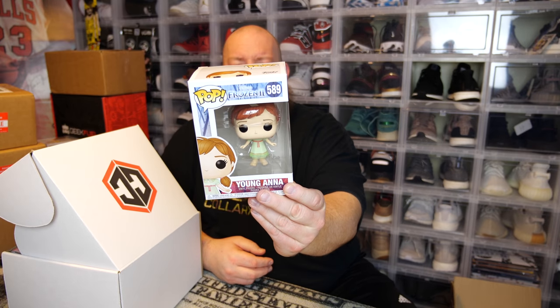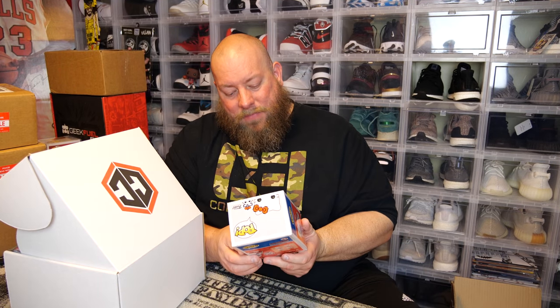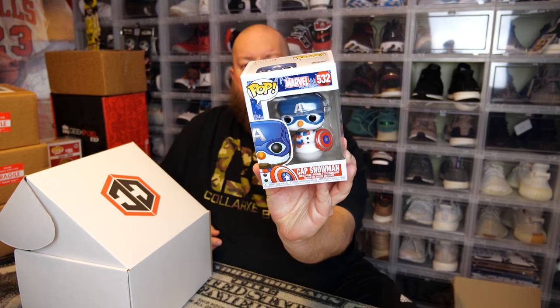Box number three — hopefully the luck keeps going. First two have been crazy value. Last one — four commons and two in soft protectors. First common: Frozen 2, Young Anna. Next one — we have Hello Kitty 8-bit, not worth much.